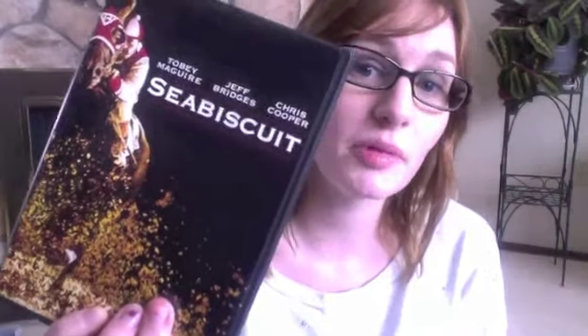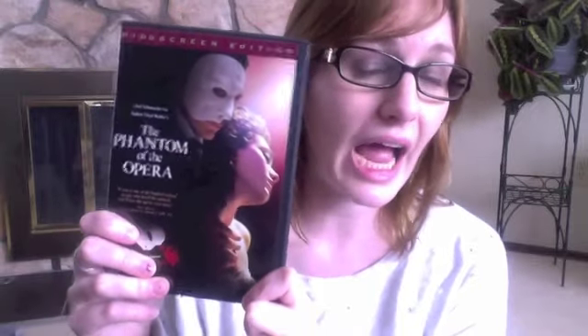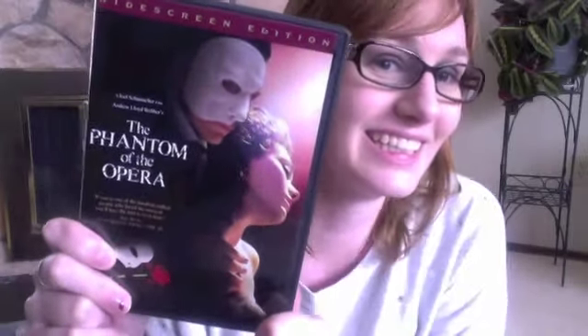I also went to HMV — it's kind of like a movie and CD store in Canada; I'm not sure if they have it in the States. I picked up four movies at only five bucks each. First is Seabiscuit starring Tobey Maguire — everybody loves a sappy horse movie that makes you cry. The next one is Phantom of the Opera. If you haven't seen this musical I highly recommend it — it's a very acquired taste, lots of singing, but the love story is just beautiful.